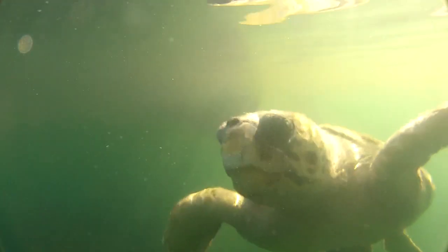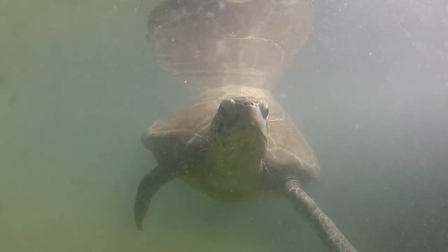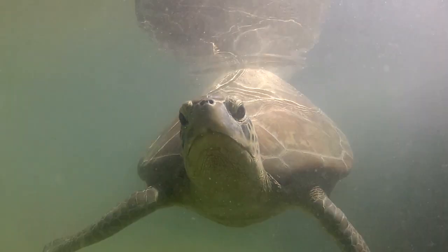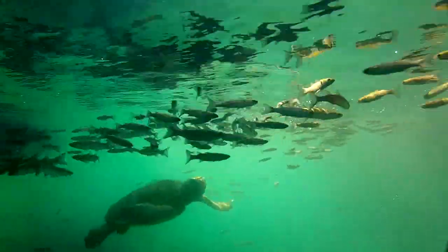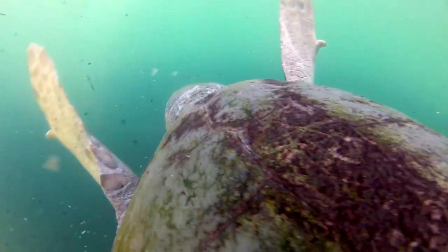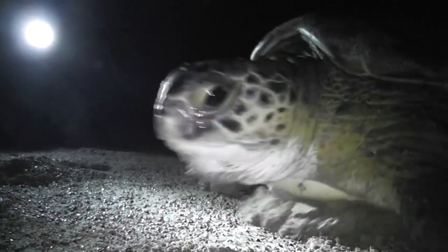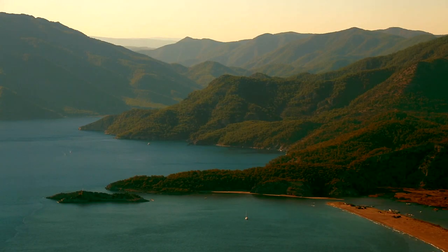The Caretta caretta loggerhead and Chelonia mydas green sea turtles are the only two sea turtle species nesting on Turkish beaches. They are common throughout Mediterranean countries like Turkey. Considering 300 sea turtles nest annually on Dalyan beach alone, it is easy to understand the importance of the Turkish and Mediterranean coastlines for their nesting.